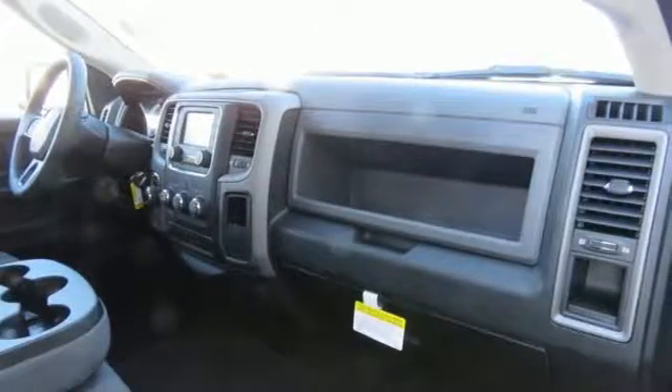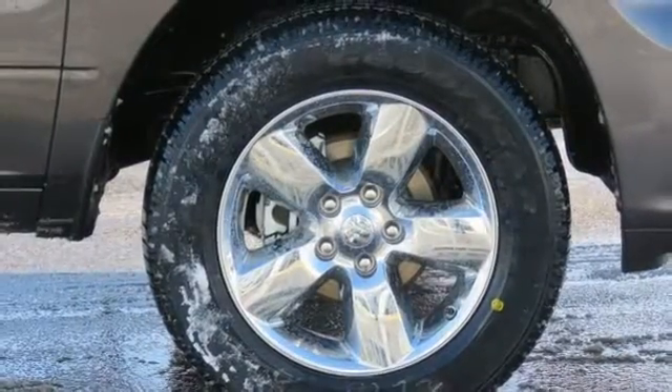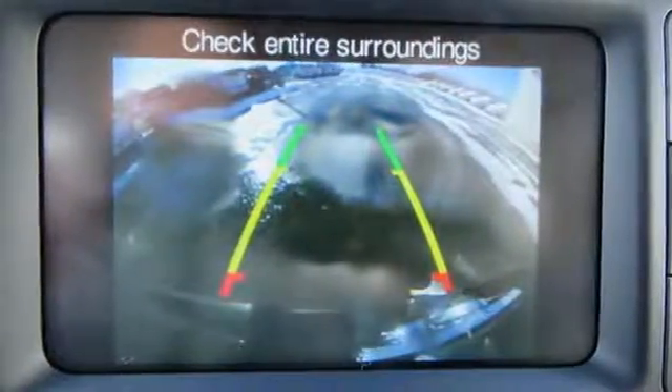Power heated mirrors, manual tilting steering column, aluminum wheels, heavy duty shocks, auto dimming rear view mirror, and external memory control. Hurry in today for a test drive.